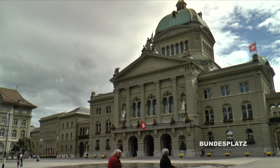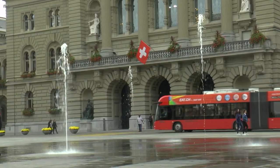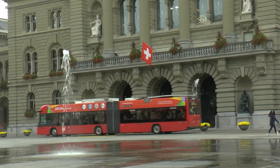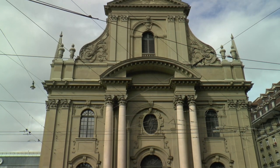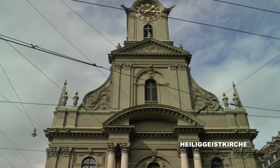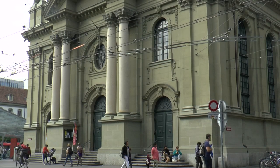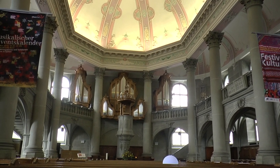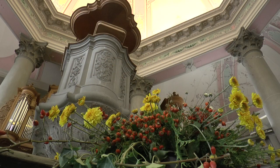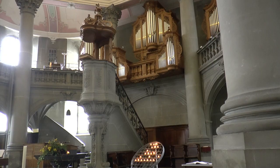The side of the parliament facing the Bundesplatz also impresses with a neo-Renaissance façade. The Heiliggeist Church is one of the most important Protestant church buildings in Switzerland — also inside, a typical example of the Bernese late Baroque with neo-classical elements.